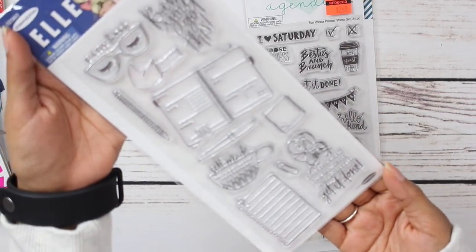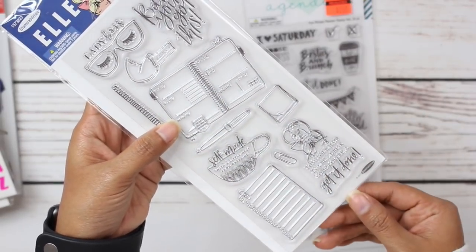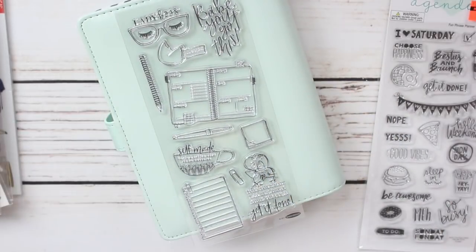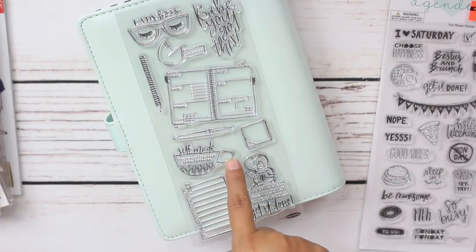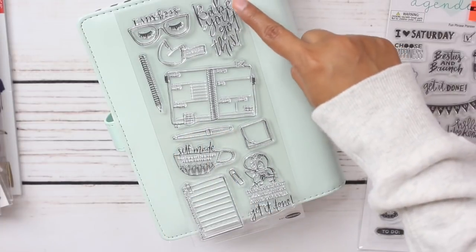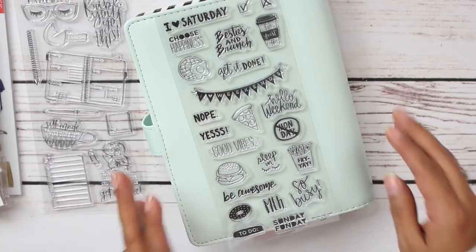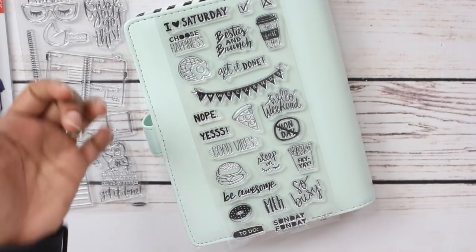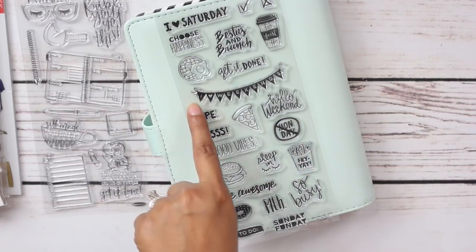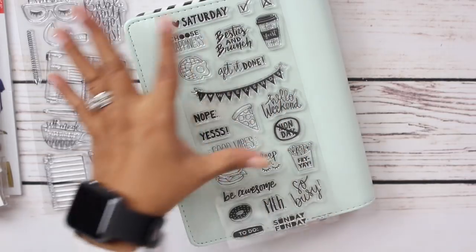Let's go ahead and look at this little set. It is so cute — I love this big stamp of a planner, that is adorable. So here we have a little cup of tea or coffee, a little planner pin, and 'Babe, you got this' — so cute. And then the Fun Phrase set — I can't believe it was on clearance for $2.49. I love Saturday, Besties and Brunch, But First Coffee, this little 'I love weekends' banner, Good Vibes, So Busy. This is just so cute.